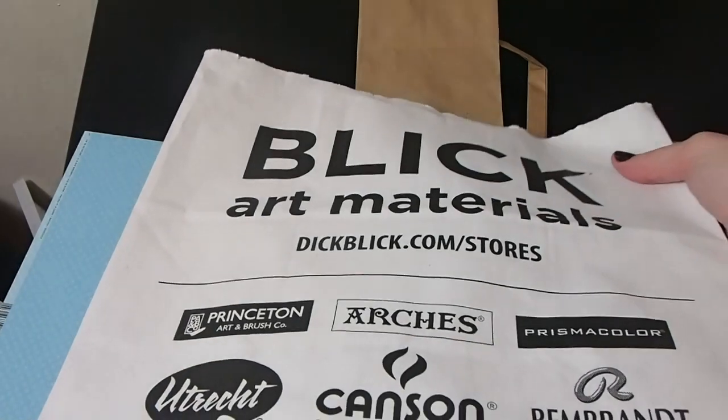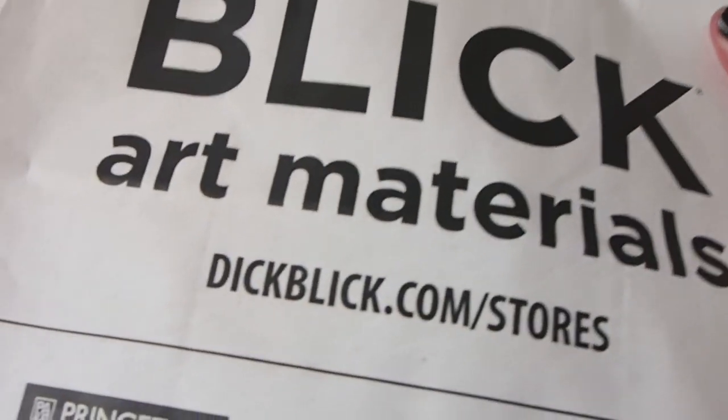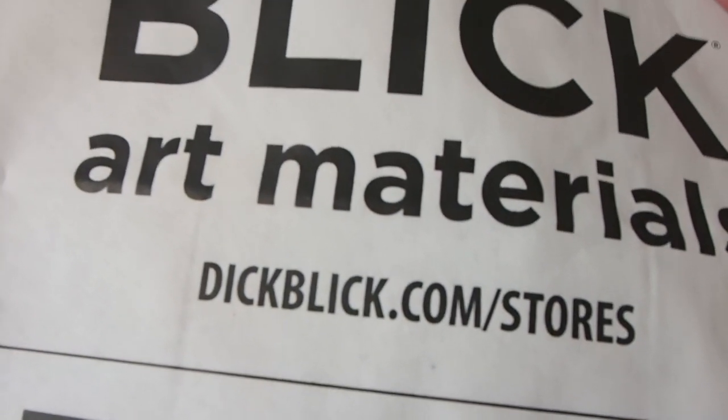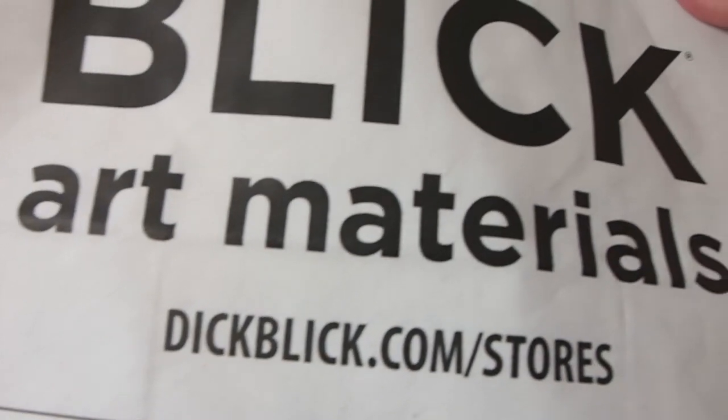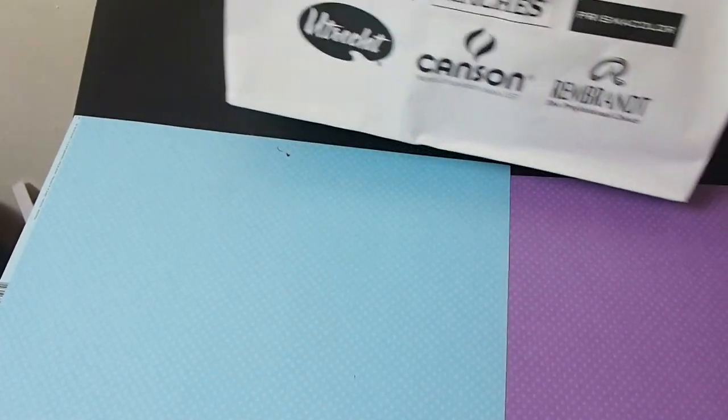Let's take a look at the art supplies that I got. The art store that opened up by me is Dick Blick. If some of you don't know them, they are a good art supply store, kind of like Utrecht or Jerry's Artorama, and they have good art supplies for a reasonable price.